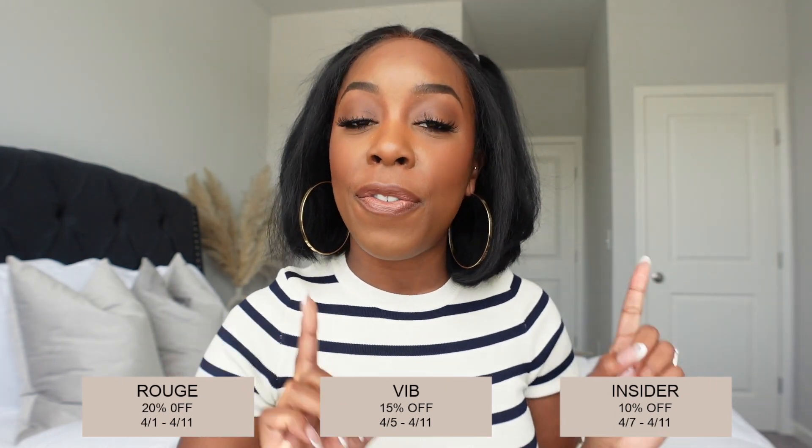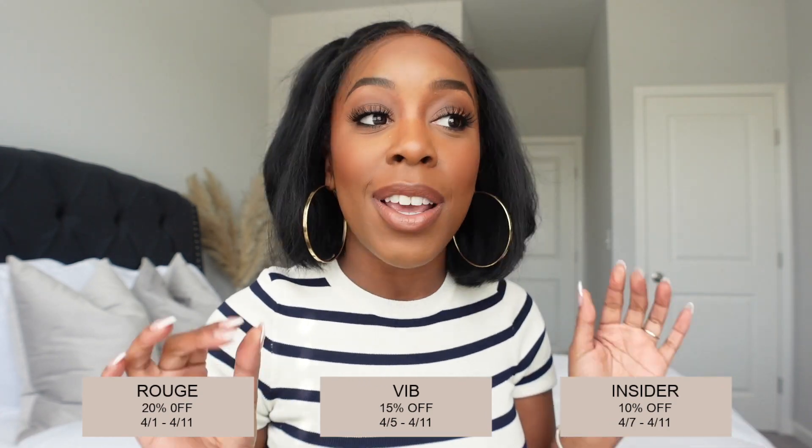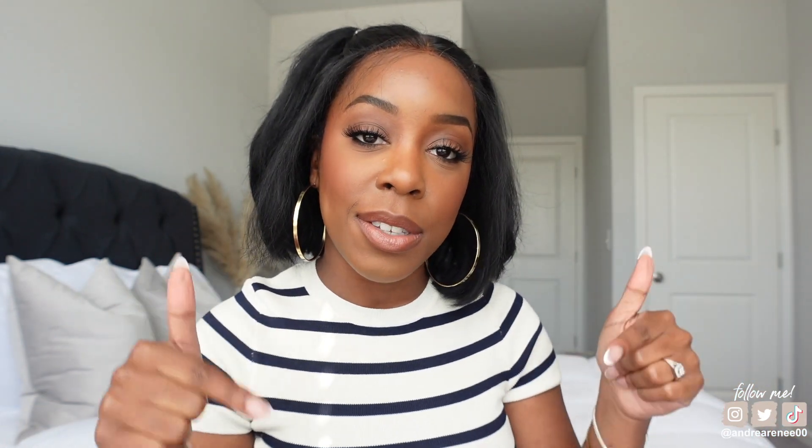If you are Rouge, you can shop the event starting April 1st and get 20% off. If you are VIB, you can shop starting April 5th through the 11th and get 15% off. If you are an Insider — which you can be right now if you sign up — you can shop starting April 7th through the 11th and get 10% off. Go ahead and sign up if you haven't already; I have the link down below in the description.